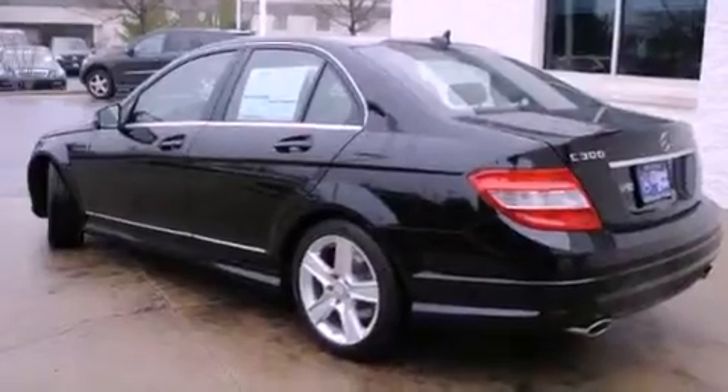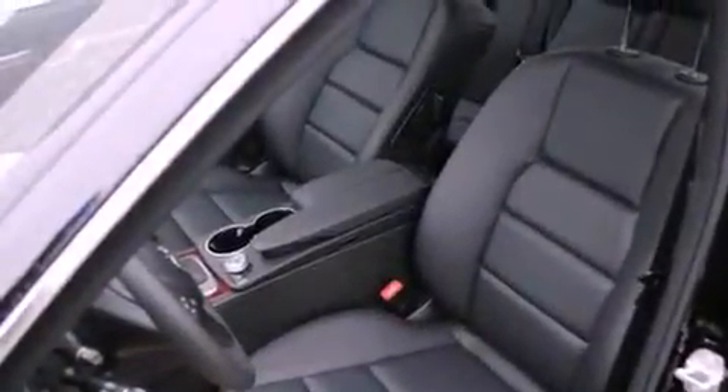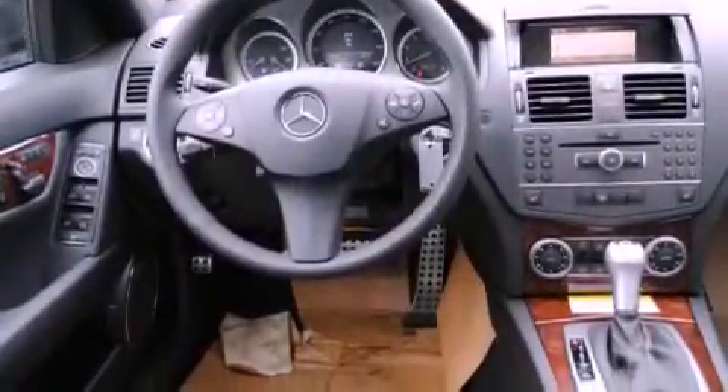Heated seats, a low tire pressure indicator, cruise control, fog lamps, a stability control system, an anti-lock braking system, dual airbags, heated side view mirrors, a rear window defroster, and a rear spoiler.